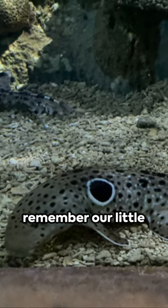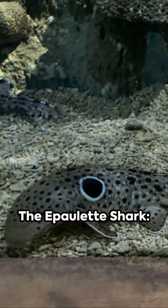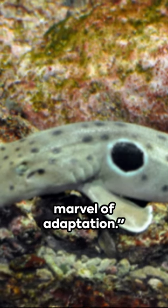So next time you think of sharks, remember our little walking friend — the epaulette shark: small, mighty, and a marvel of adaptation.